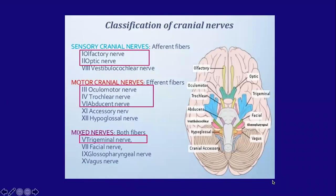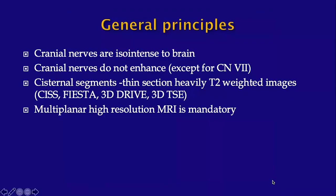Cranial nerves 1 and 2 are purely sensory; 3, 4, and 6 are purely motor; and the trigeminal nerve has mixed motor and sensory components. Cranial nerves, in general, are iso-intense to the brain and do not enhance, except for a segment of the 7th nerve.